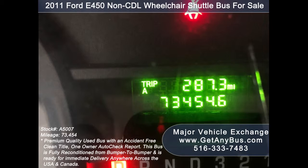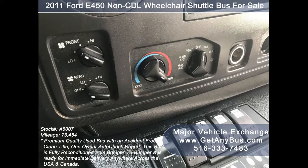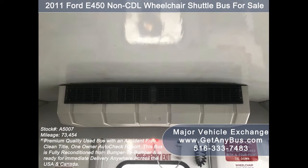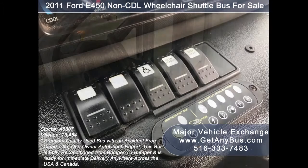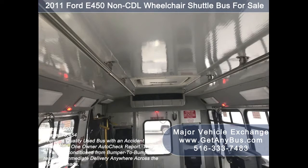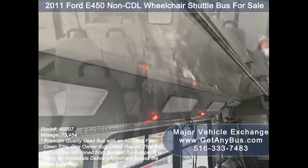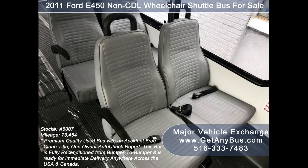The bus has 73,454 miles, tilt wheel, extra high-capacity front and rear air conditioning and a rear heating unit for the colder months, AM/FM/CD stereo system with speakers throughout, advanced fast idle system, intelligent wheelchair safety interlock system, stainless steel entrance rails and overhead handrails, interior overhead lighting, and vinyl seats for 16 passengers with seat belts, armrests, and grab handles.